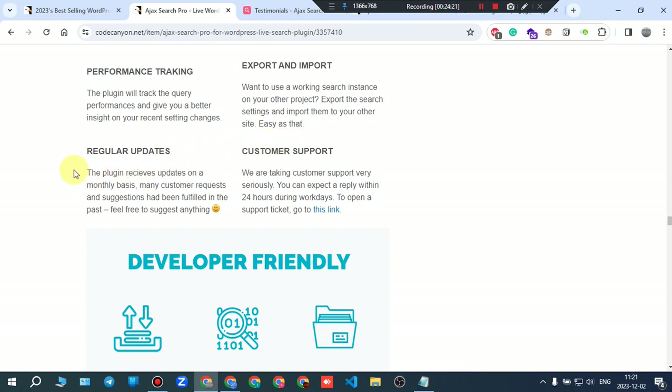Regular updates: the plugin receives updates on a monthly basis. Many customer requests and suggestions have been fulfilled in the past — feel free to suggest anything. That's a great feature.